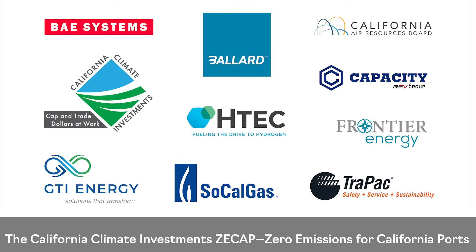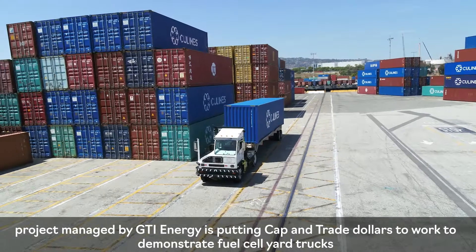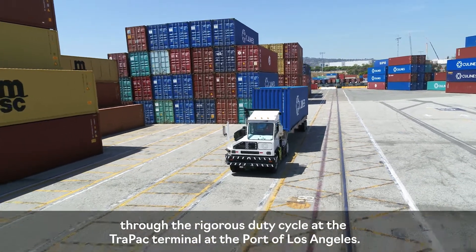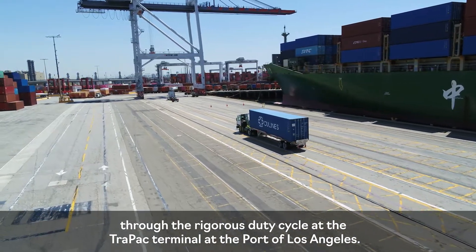The California Climate Investments ZCAP — Zero Emissions for California Ports — project managed by GTI Energy is putting cap and trade dollars to work to demonstrate fuel cell yard trucks through the rigorous duty cycle at the TrayPak terminal at the Port of Los Angeles.